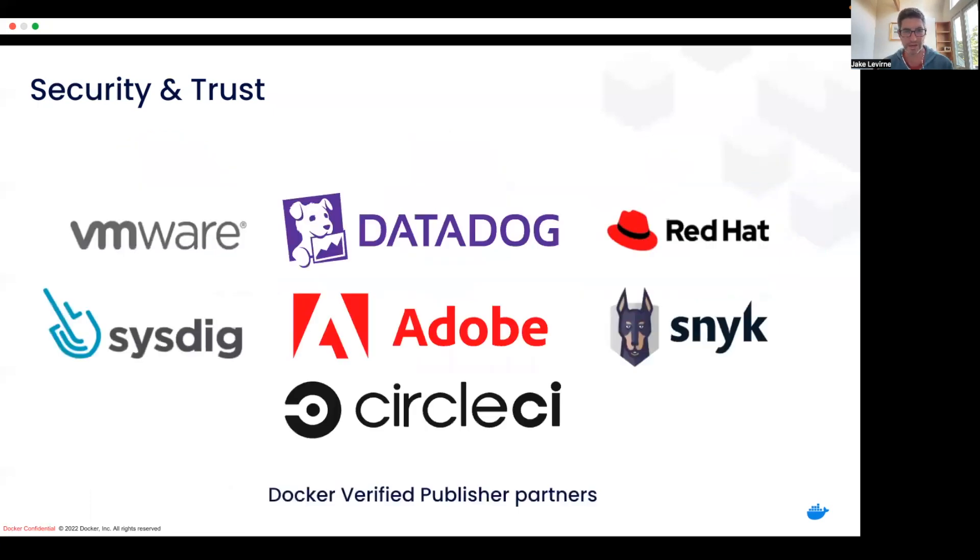I mentioned those Docker Verified Publisher partners — just to shout out to a handful of them: Datadog, Snyk, CircleCI, and others. We're happy to be continually extending that program so you can know where your images are coming from.